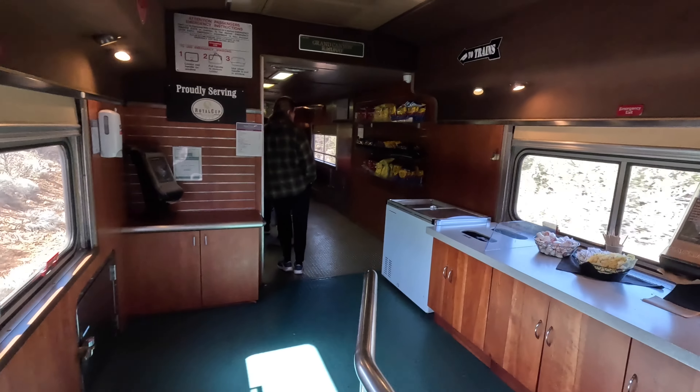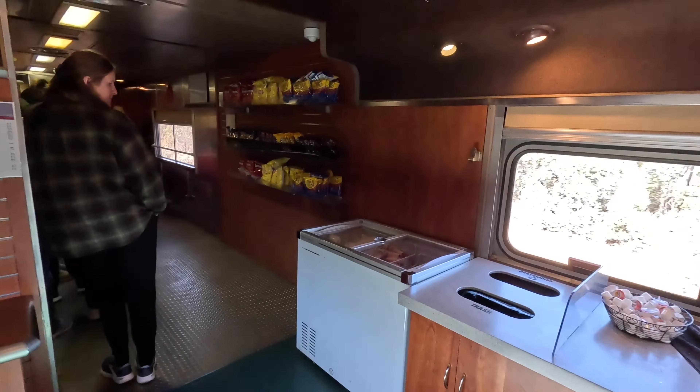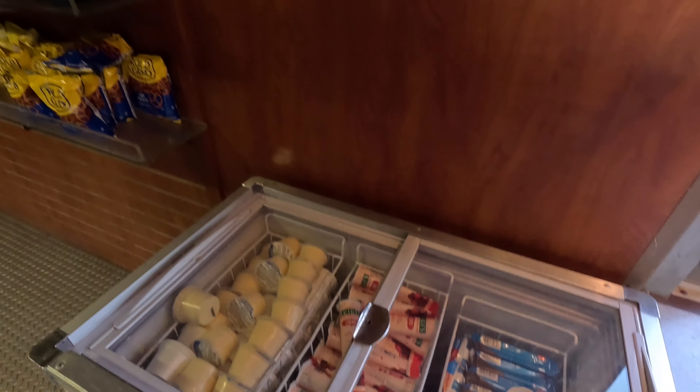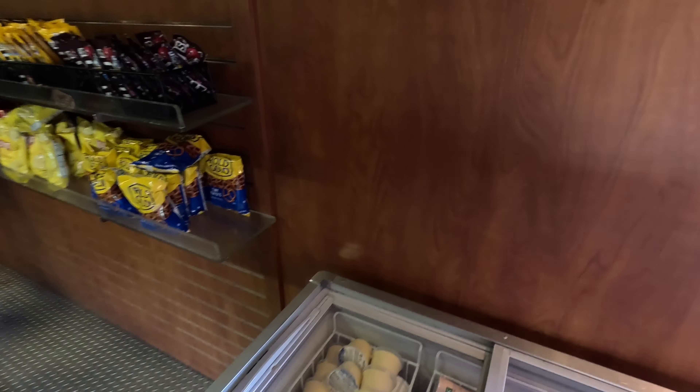There's a small dining car on board — just your typical snacks, ice cream, chips. I think they have some small sandwiches. So that's about it.